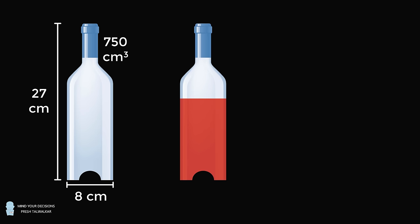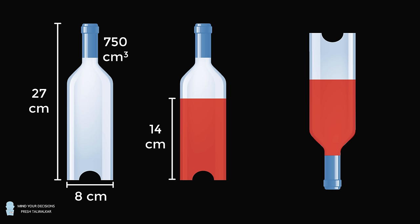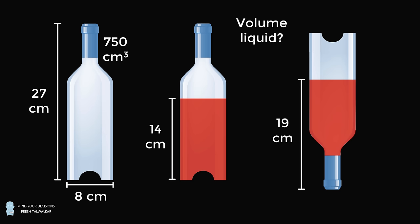Now, this bottle is filled with some liquid, and this measures 14 centimeters from the bottom. This exact bottle with this liquid is flipped upside down, and the measurement from the bottom to the top of the liquid is now equal to 19 centimeters. The question is, what is the volume of the liquid equal to? I credit Alex Belos's puzzle column in The Guardian, which is where I saw this puzzle and slightly adapted the numbers. Pause the video if you'd like to give these problems a try.